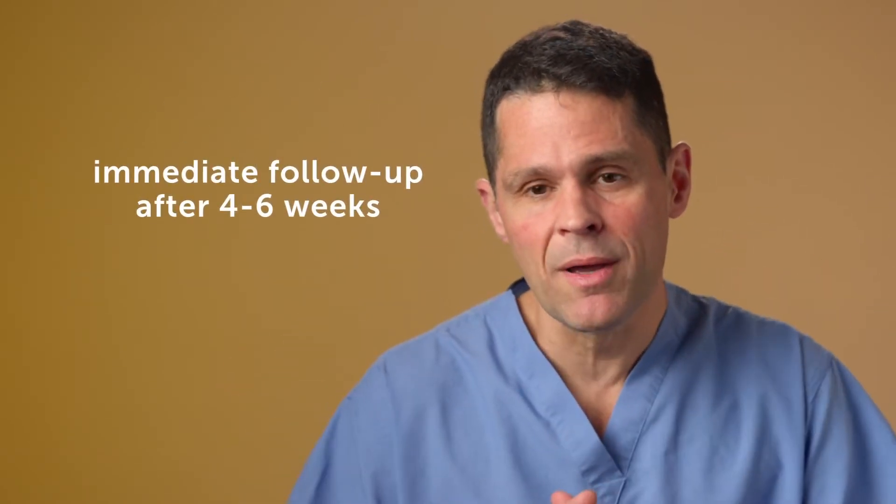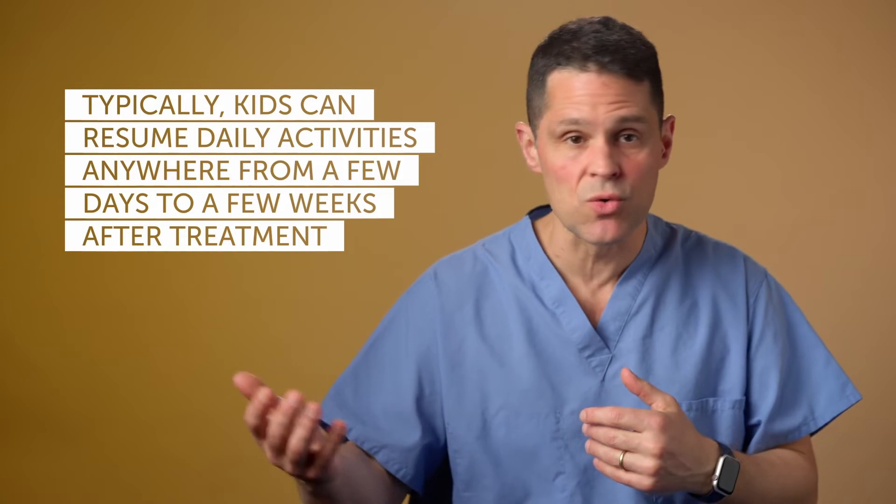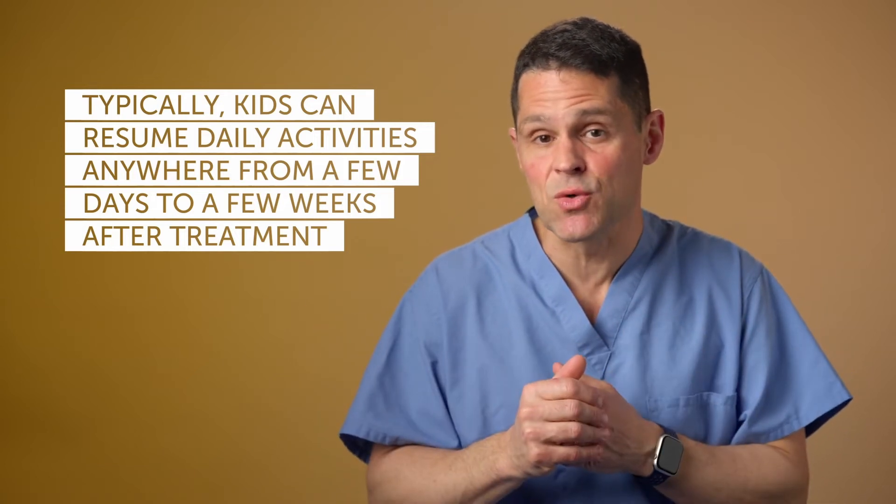After an AV fistula has been treated, one of the next questions — after the family hopefully has a big sigh of relief — is what do we do next, what's the follow-up like. It really divides into two parts. The first is the immediate follow-up, within a month to six weeks after the treatment, whether it's surgery or interventional radiology. We'll have a follow-up visit in about a month and let the kids start resuming their activities — depending on age and treatment, some sports, running around, getting to school — anywhere from a few days to a couple of weeks after treatment.